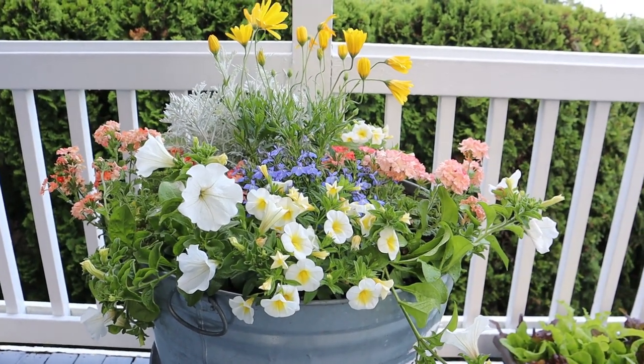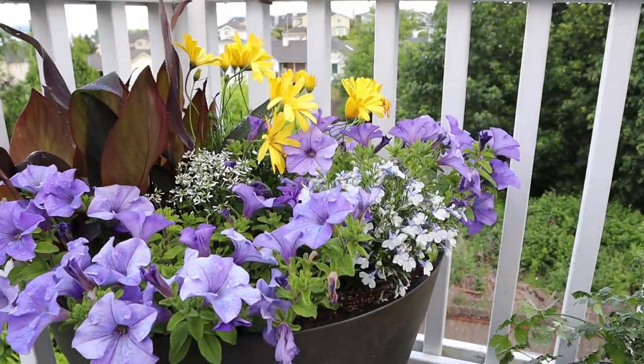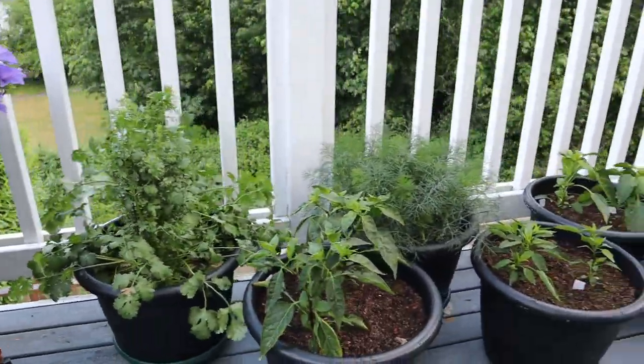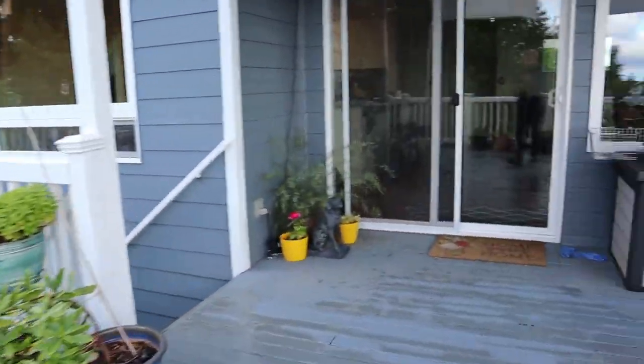We've been working on cleaning and reorganizing the deck. Let me show you some of my beautiful flowers — this is looking gorgeous. Lots of food on this deck and I can't wait to show you another time. Let's get that basket. I'm back — I got my harvest basket. I am ready to get some food out of this place and show you what's growing.